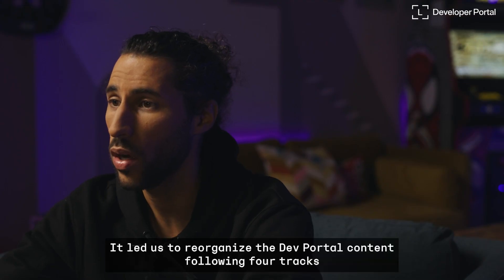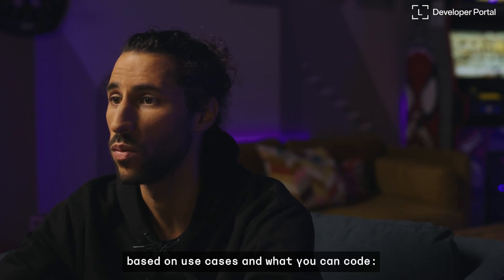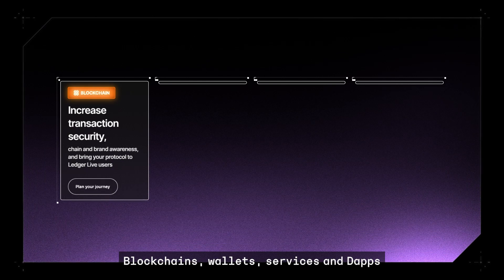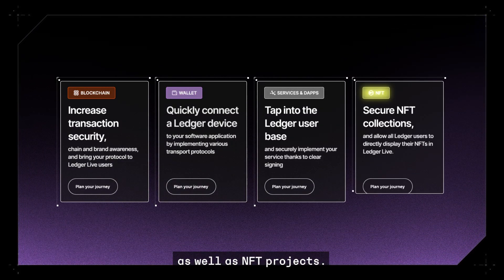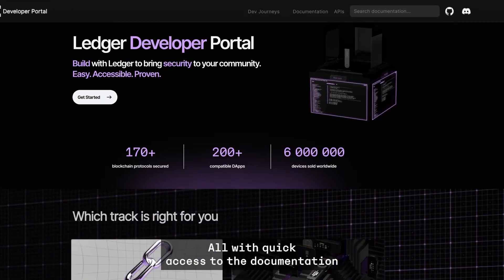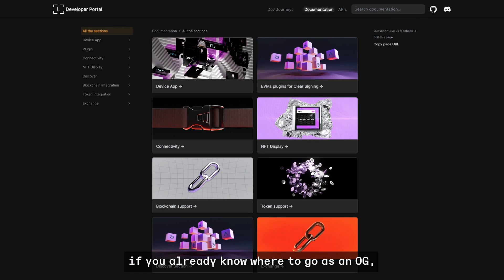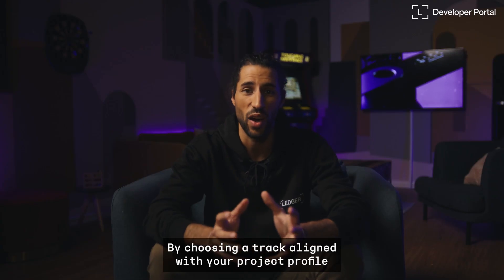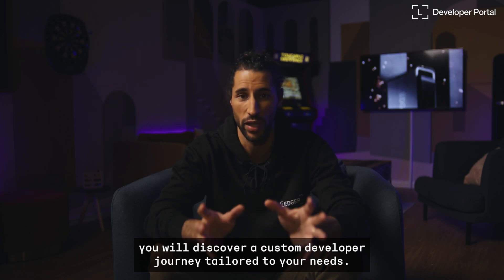It led us to reorganize the Dev Portal content following four tracks, based on use cases and what you can code: Blockchains, Wallets, Services and dApps, as well as NFT projects — all with quick access to the documentation if you already know where to go. By choosing a track aligned with your project profile, you will discover a custom developer journey tailored to your needs.